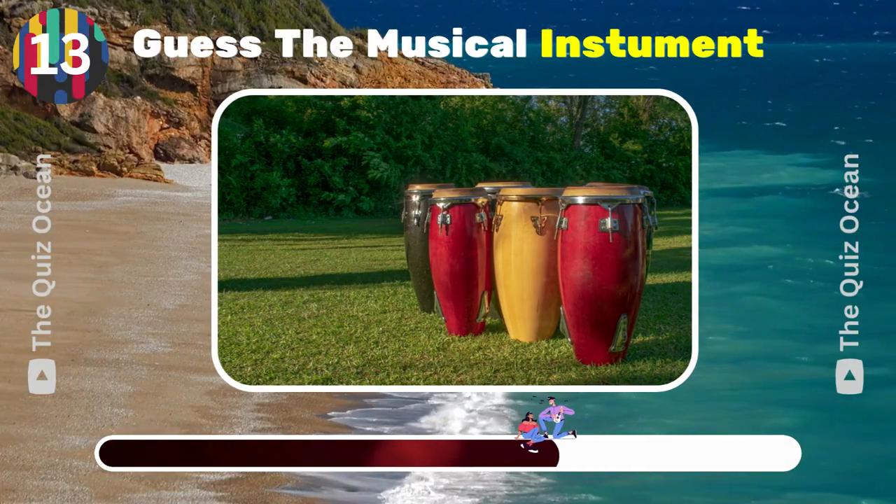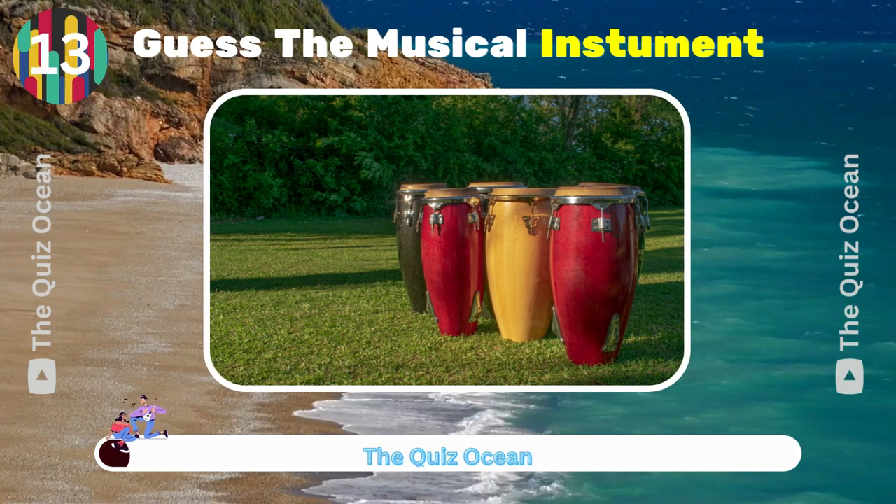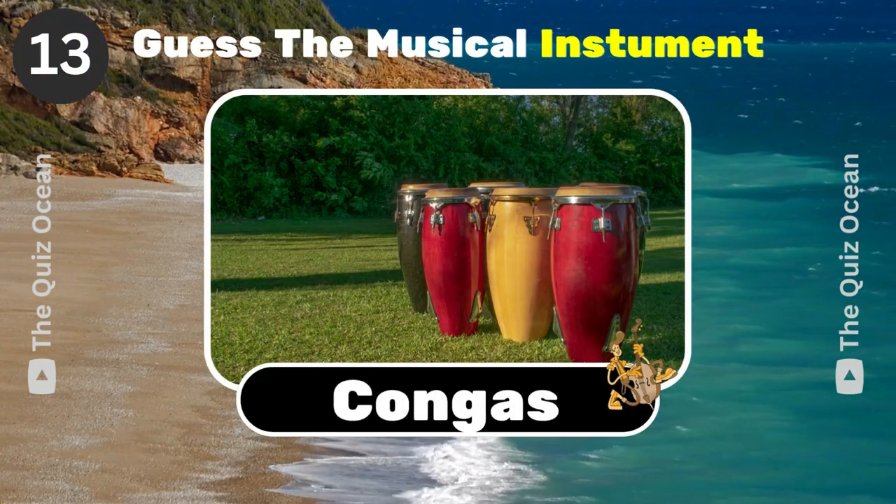Tall, narrow, single-headed drums from Cuba. What are they called? That's correct! Congas.